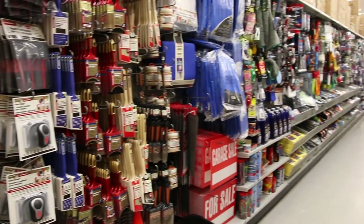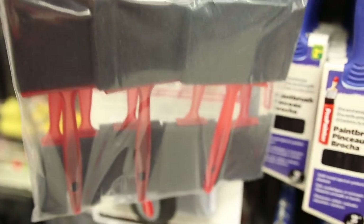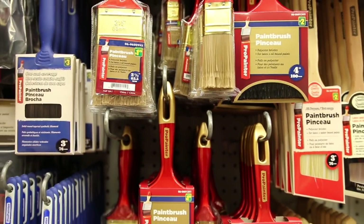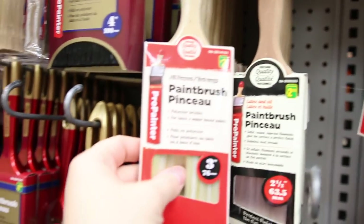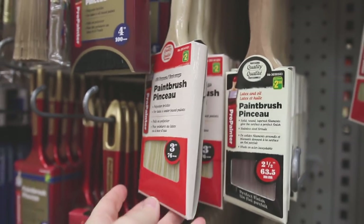The painting section at Dollarama is insane. The foam brushes are really good quality and I like that they're plastic instead of wood — they're really durable. And these paint brushes are so good; the bristles don't come off. They're absolutely amazing quality for just two dollars.